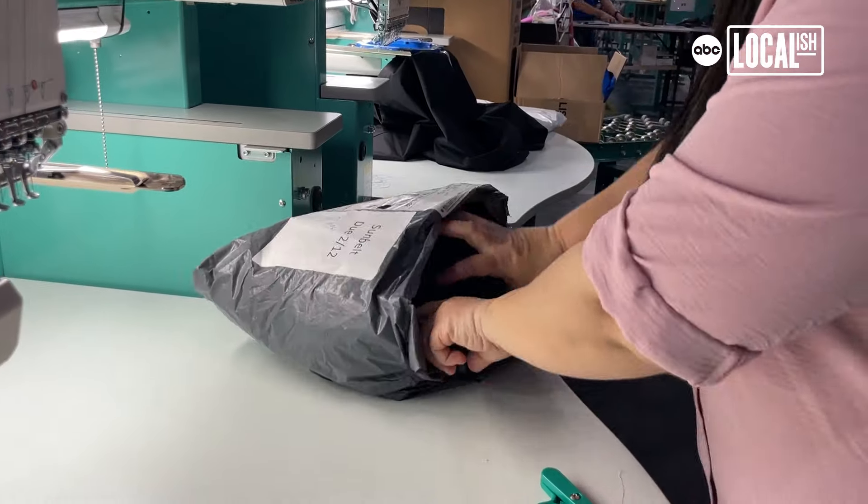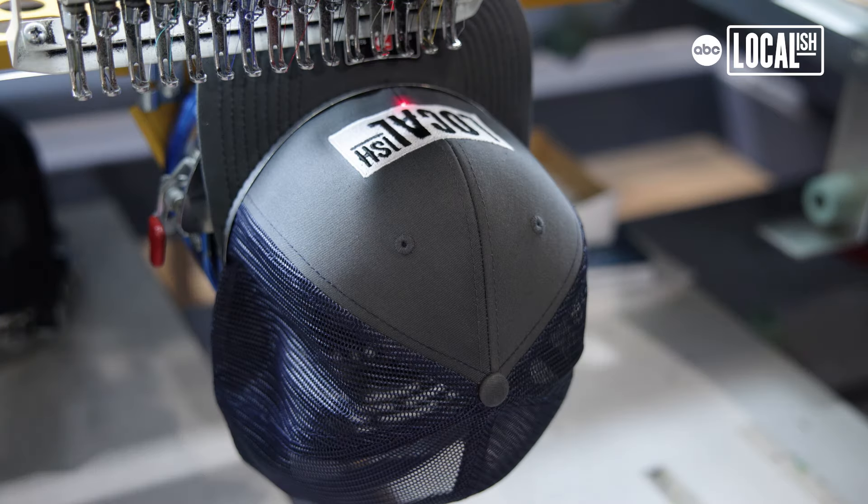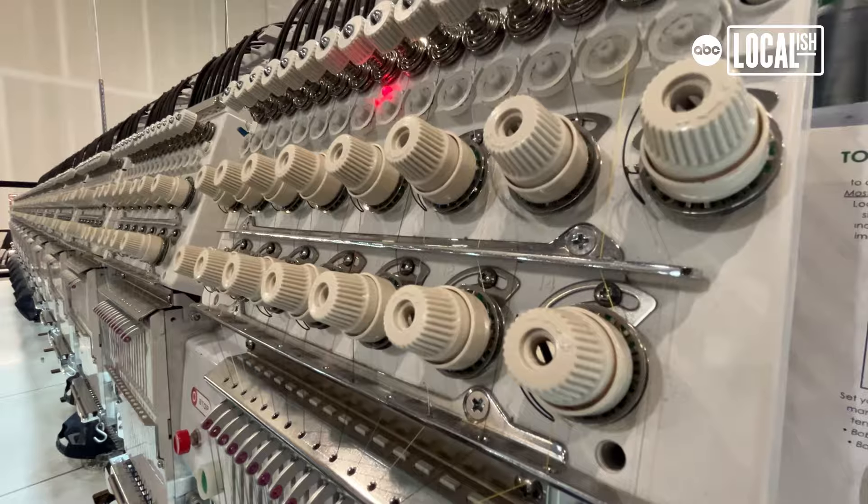Our minimum quantity that you can order from us is one. If you have one garment that you wanted to have embroidered, we'll do one garment. If you have 10,000 garments you want embroidered, we'll do 10,000 garments.